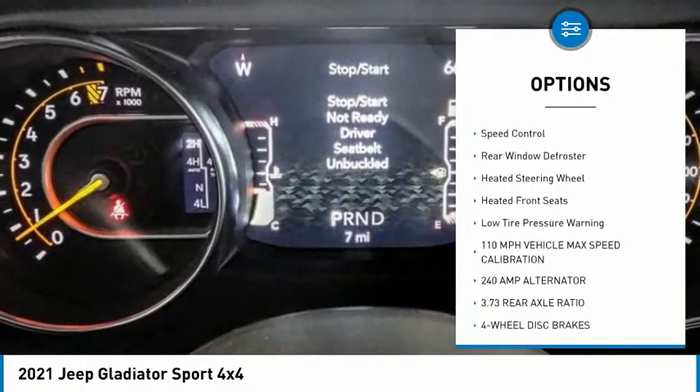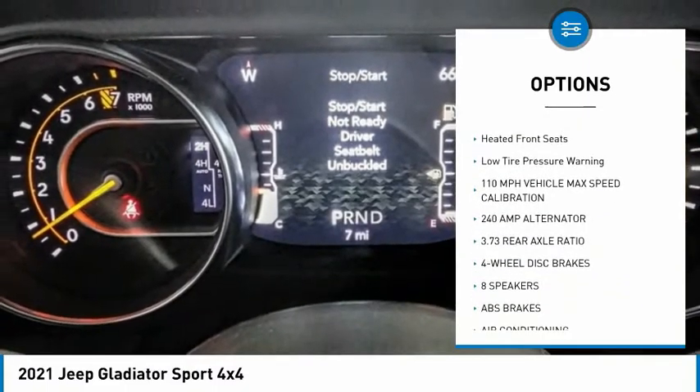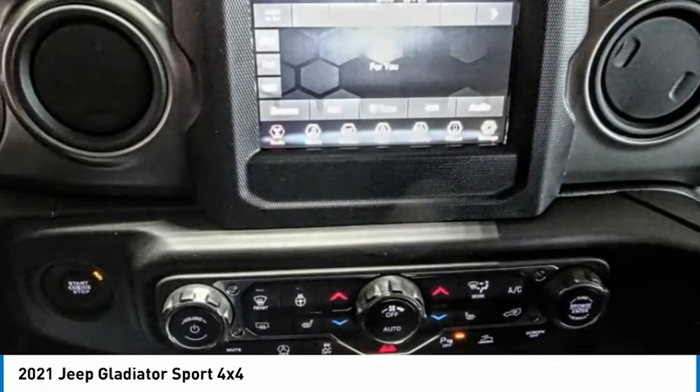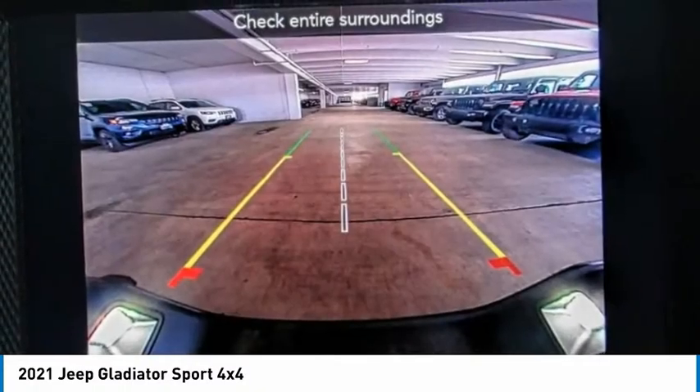Brake assist. Traction control. Fog lights. Four-wheel disc brakes. Speed control. Rear window defroster. Heated steering wheel. Heated front seats. Low tire pressure warning.